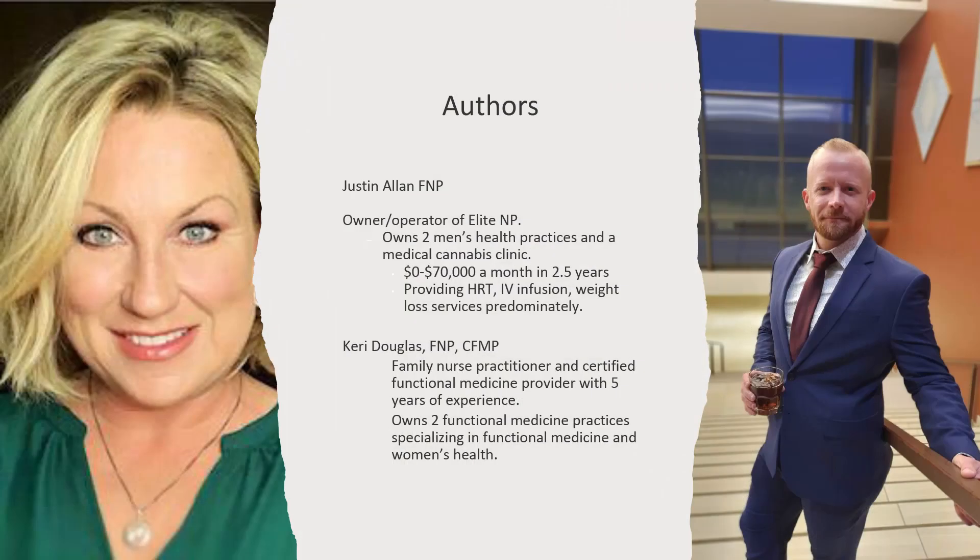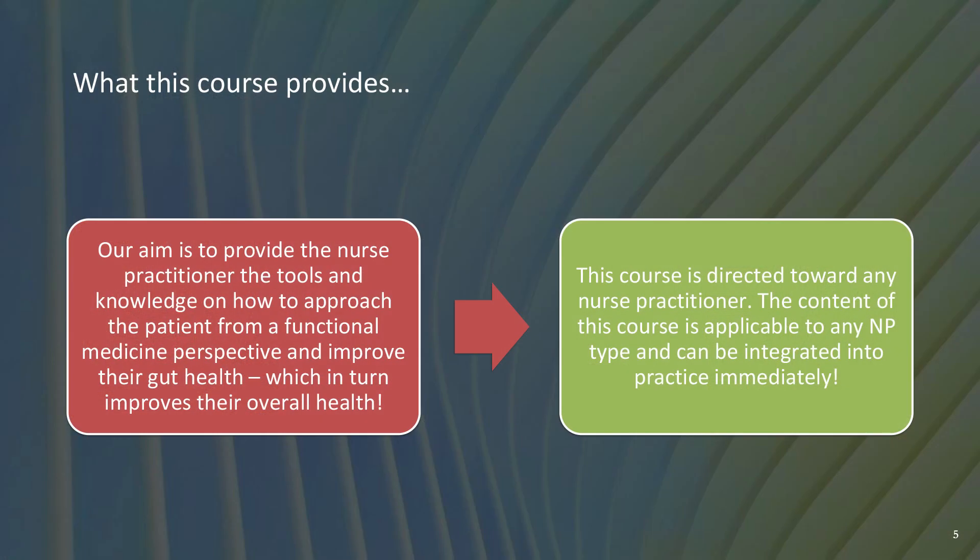The authors of this course: I am Justin Allen, Family Nurse Practitioner, owner-operator of Elite NP. I own two men's health practices and a medical cannabis clinic, and went from zero to $70,000 a month in two and a half years. And Carrie Douglas — she is a family nurse practitioner, certified in functional medicine, doing functional medicine for almost five years now. She owns two functional medicine practices specializing in functional medicine and women's health, and is critically important to the Elite Nurse Practitioner Functional Medicine line of courses.